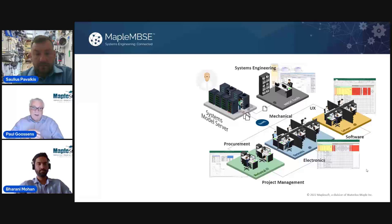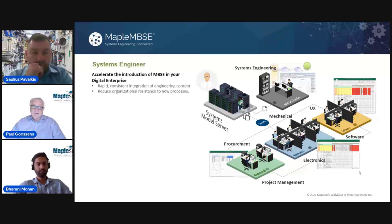From our engagements with companies and customers implementing MBSC processes, there are three categories of people we need to deal with. First, obviously, is the systems engineer. They appreciate that using a tool like Maple MBSC can really accelerate the introduction of MBSC as part of their digital transformation strategies, because they can get the information they need at the level of detail and structure required from subject matter experts. By providing an Excel-based tool, it also reduces the resistance inherent in introducing new processes and tools.